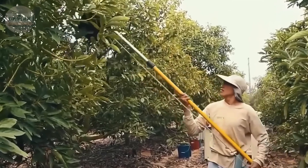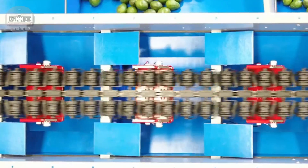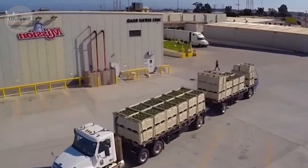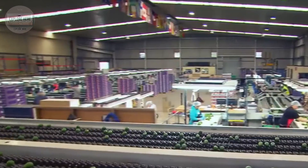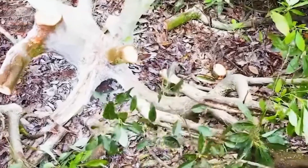In more advanced factories, automated robotic arms take over the packing task. Equipped with highly accurate sensors, they can pick each avocado and place it in a carton without damaging the delicate skin. One robot can pack more than 1,200 cartons per hour, significantly increasing production efficiency.